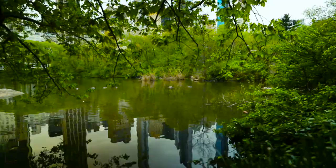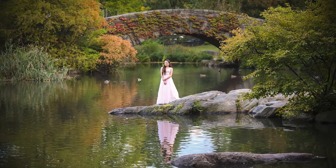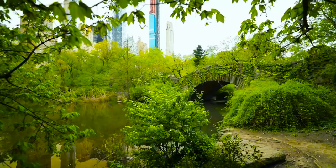Here's the pond, which offers really good reflection spots and other picture opportunities. Then walk over to the Gap Store Bridge, which offers great opportunities for pictures in front of it, on top of it, and even behind it.